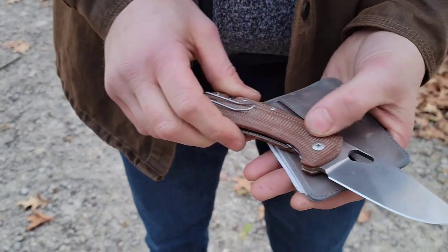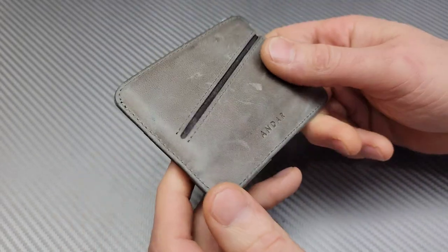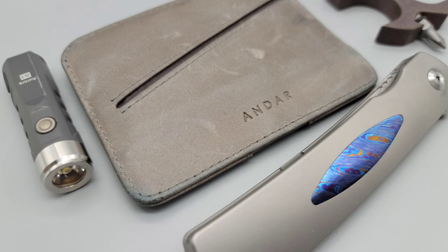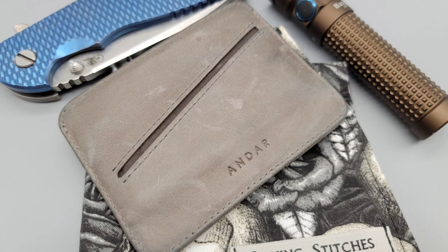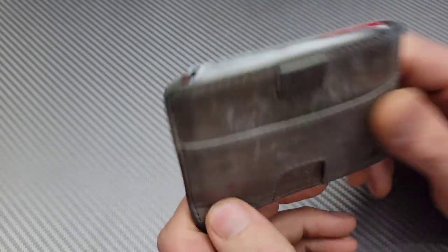I highly recommend it, especially if you want a wallet that's going to age and last a long time and only look better over time. I love the way all the scratches and the aging look — that looks awesome to me. I absolutely recommend this wallet in particular.